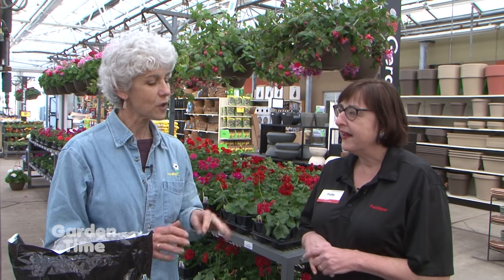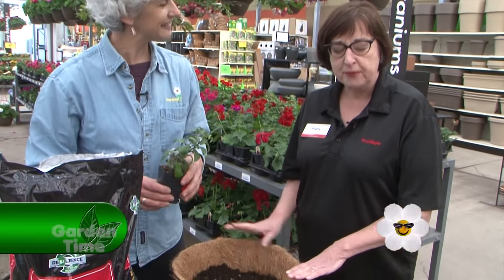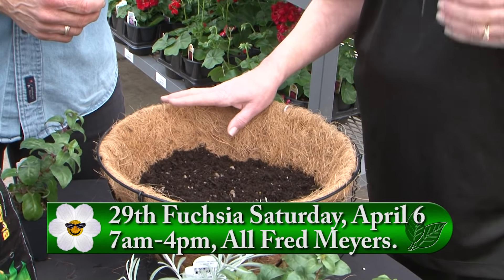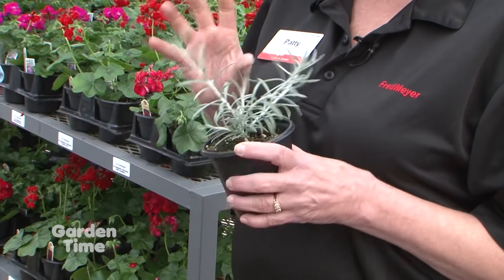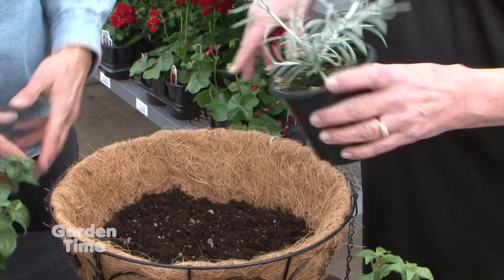Spring is all about hanging baskets, and one of the most favorite is fuchsias. I'm with Patty at Fred Meyer in Raleigh Hills. Fuchsia baskets are a Northwest favorite. We're going to show everyone how to plant a fuchsia basket. We're using red spider fuchsias in a cocoa liner wire basket. We always recommend five to seven fuchsias in a hanging basket, and it's great to start with a centerpiece. This is Helichrysum Silver Threads - the silver foliage is very popular right now, and it spreads and intertwines with everything as it grows.